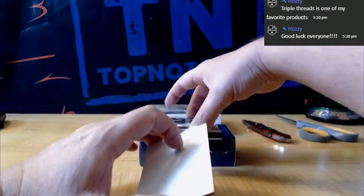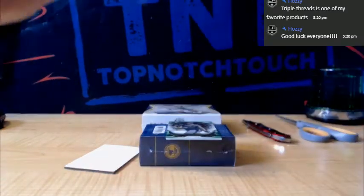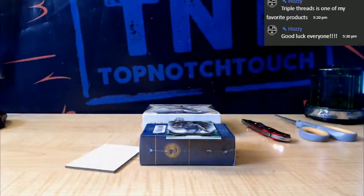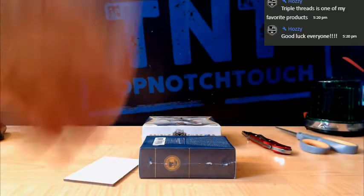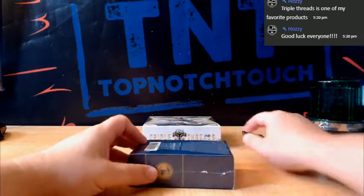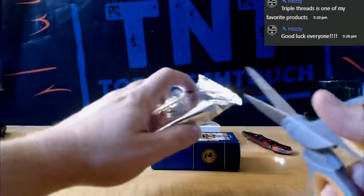Number to 75 Nationals, and then we got a gold base numbered to 99 — Buster Posey. And we got a green numbered to 275 for Oaktown — Mark McGuire.